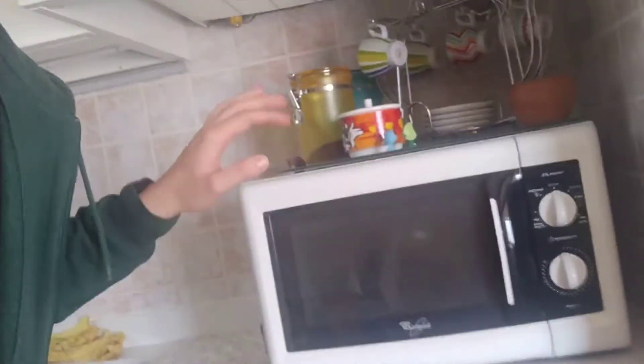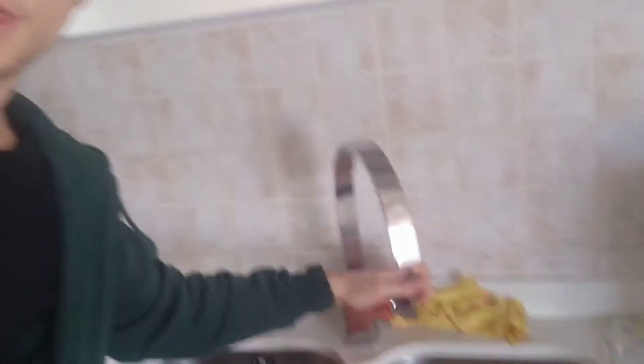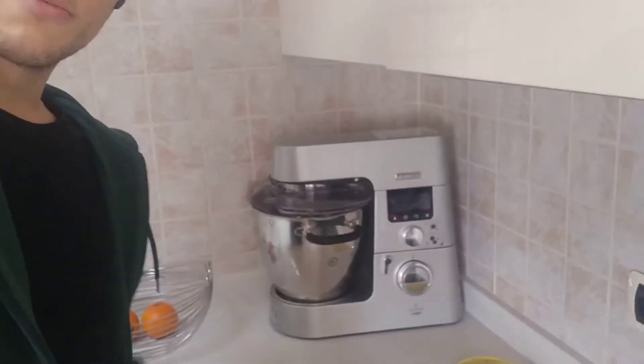Then I have a microwave to cook things, and cups. I have a sink — this is called a sink — with water. Then I have an electric cooker. You see, there is no fire. It's electric.